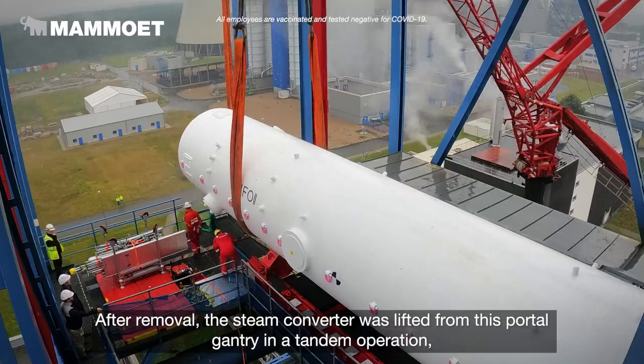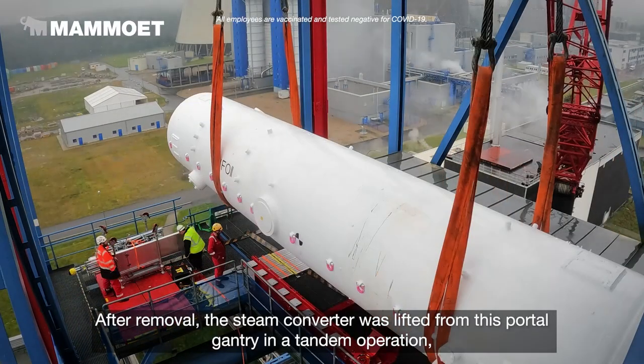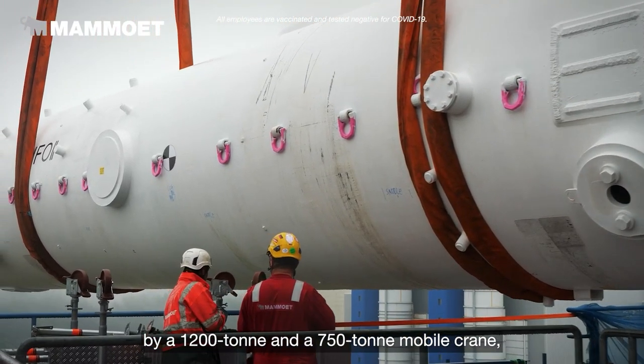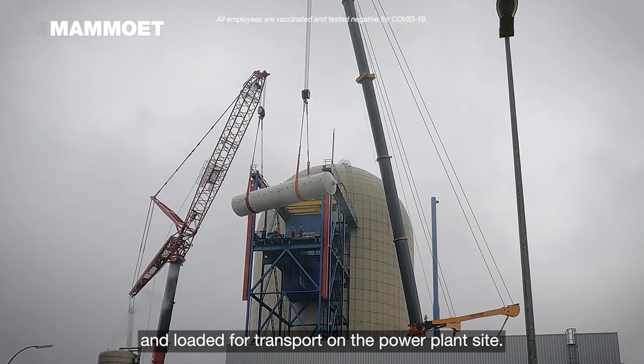After removal, the steam converter was lifted from this portal gantry in a tandem operation by a 1,200-ton and a 750-ton mobile crane and loaded for transport on the power plant site.